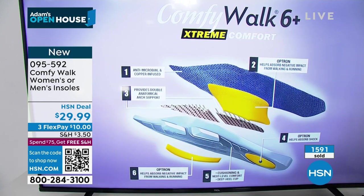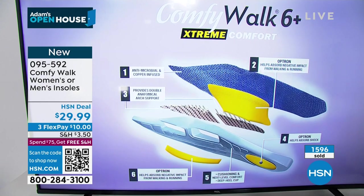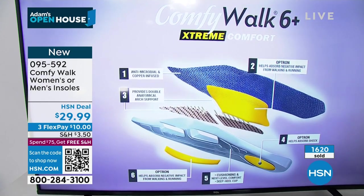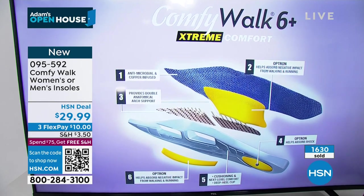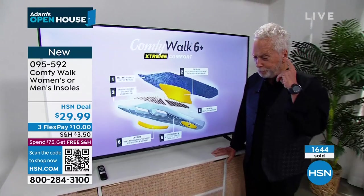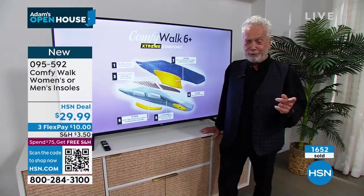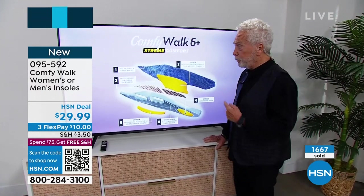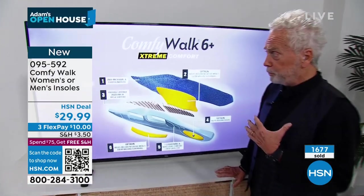Put them in, try them on. If you don't love them, return them for a refund of the purchase price. This is a once in a lifetime product. George says people are calling HSN asking for him to come back and explain everything about Comfy Walk — so he's going to do it again because it is an honor.